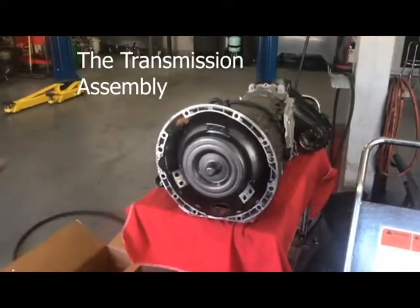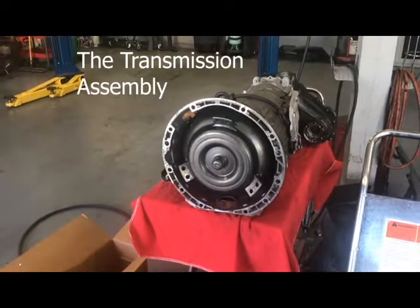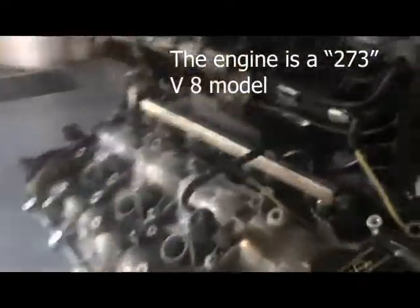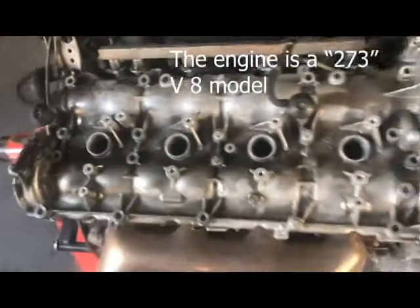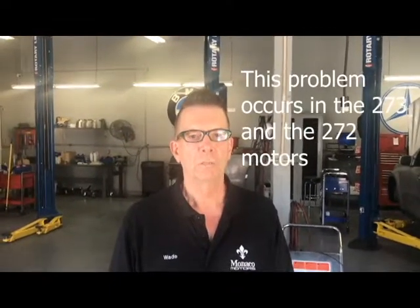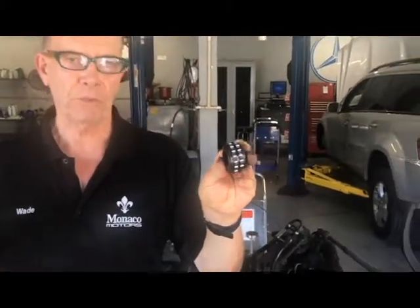Over here on the other bench we have the transmission assembly, which is a huge transmission for this car. We are about to go back together probably within another day or so. This particular engine, the 273, is a V8 and goes in the GL model vehicles. There is also a 272 engine that had this same problem, but in that car it had a balance shaft — a long shaft that also had this gear fixed onto it.